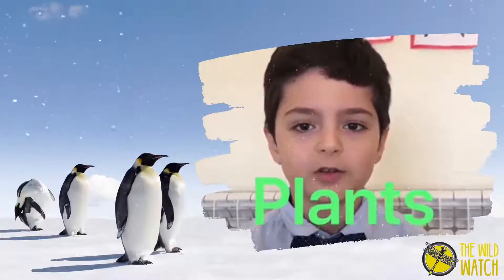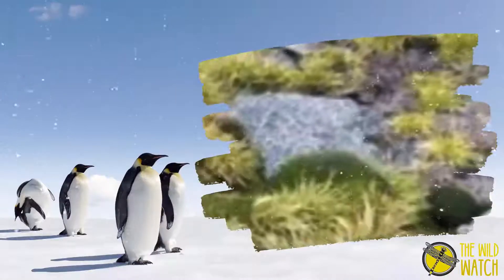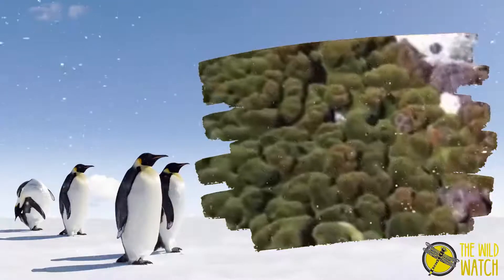Could you ever imagine that plants grow in Antarctica? They are the Antarctic hair grass, the Antarctic pearlwort, and the Antarctic moss.